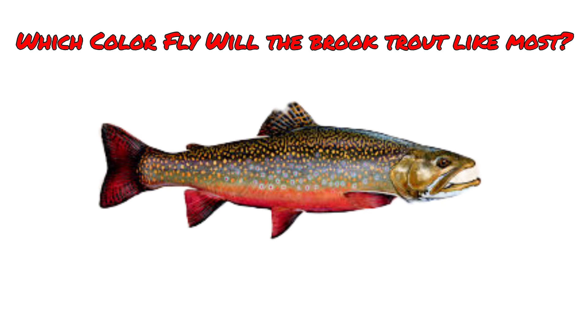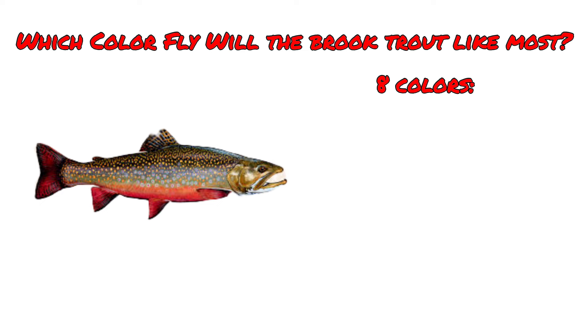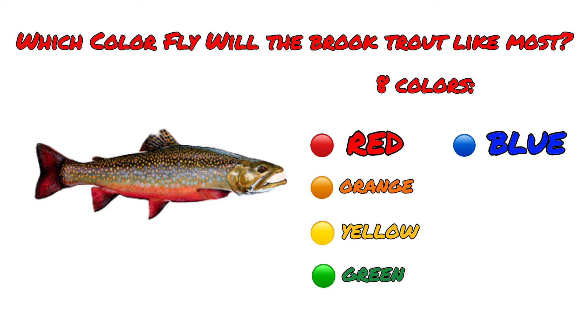We are trying to figure out what color fly the native brook trout will like the most, using an identical fly in eight different colors: red, orange, yellow, green, blue, purple, pink, and black.